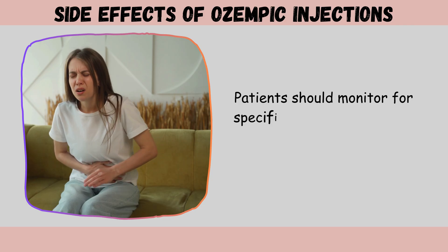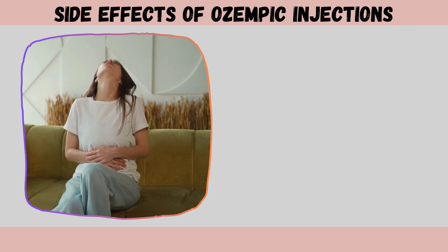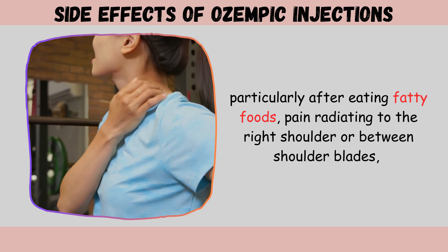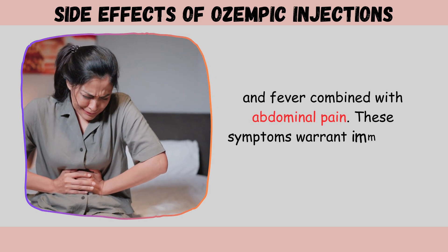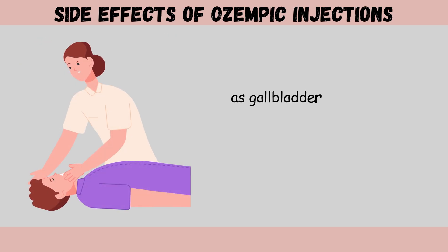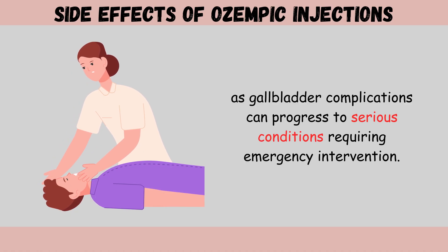Patients should monitor for specific symptoms including sudden severe pain in the upper right abdomen, particularly after eating fatty foods, pain radiating to the right shoulder or between shoulder blades, and fever combined with abdominal pain. These symptoms warrant immediate medical attention, as gallbladder complications can progress to serious conditions requiring emergency intervention.